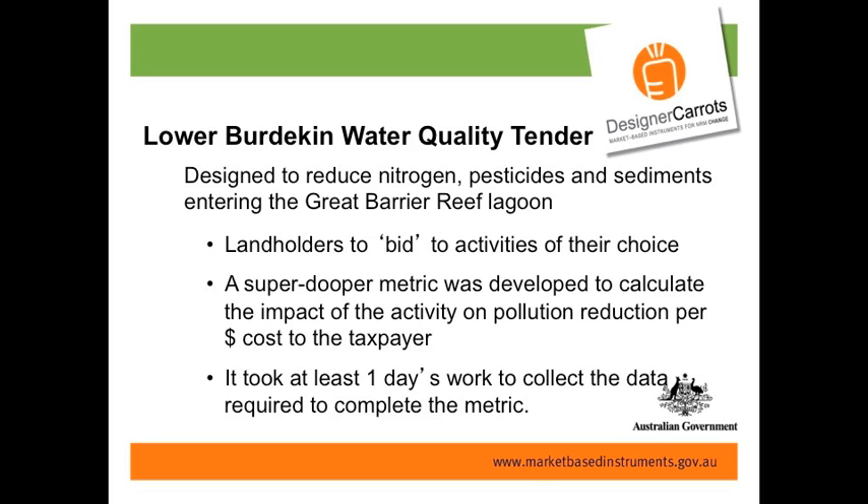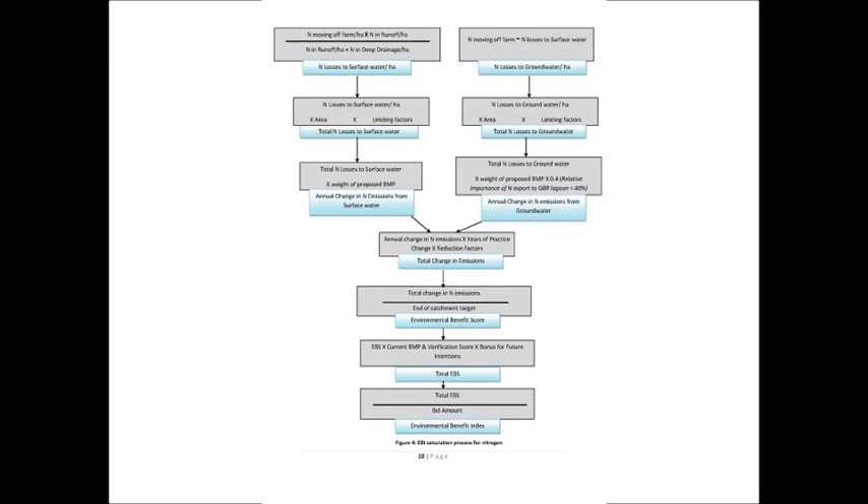One important thing was that it took quite a significant amount of time — at least a day's work — to collect the data required to complete the metric for every farmer. Given the scale of our region and that most of the work was being run out of Townsville, it's just not trivial to collect all the information. All that data went in to calculate nitrogen reduction, pesticides, and sediment — and then they were trying to compare those three things against each other. No one really understood it.